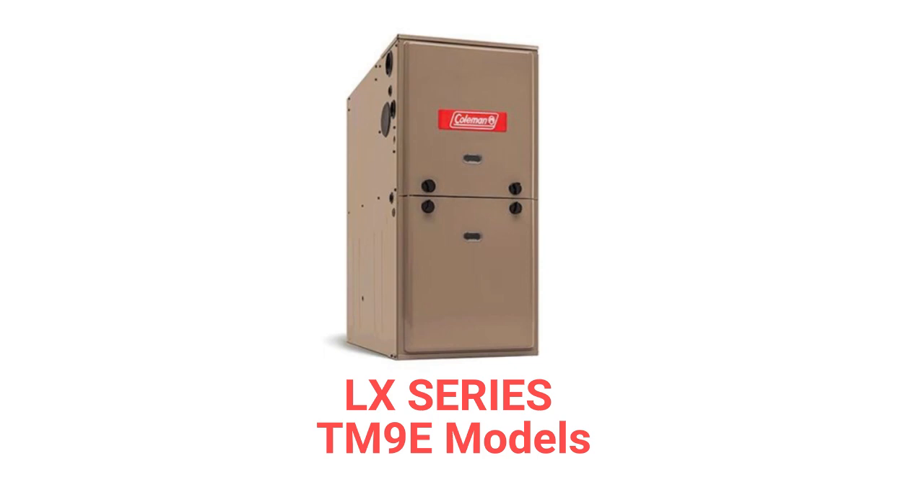The TM9E models are basic 95% AFUE efficient gas furnaces with a constant torque blower motor.